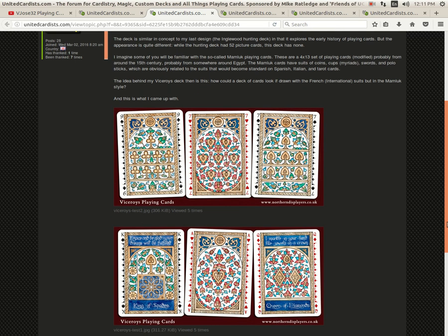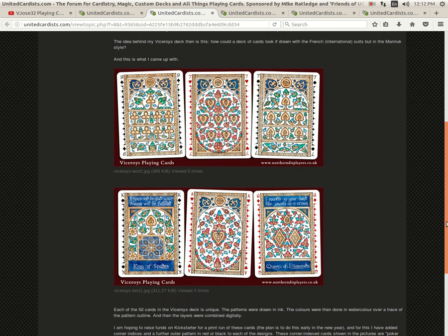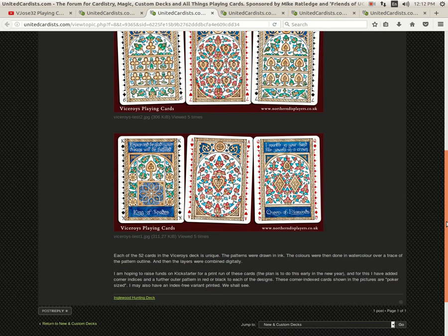Viceroy is apparently coming soon — kind of interesting. I'd like it if you could actually see the pips a little bit better since they're kind of lost in the artwork. Not sure how I feel about it.